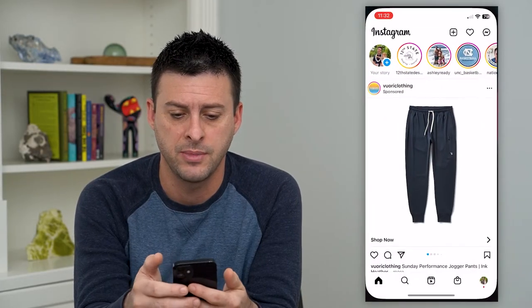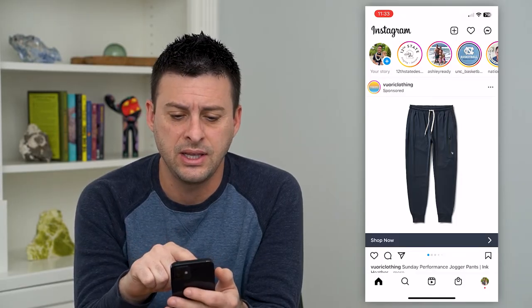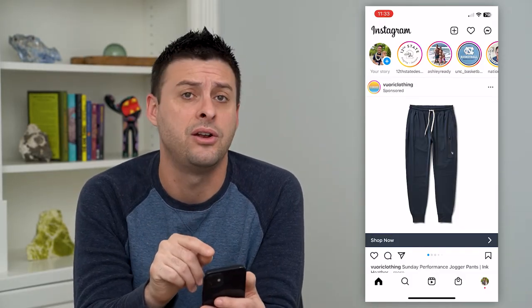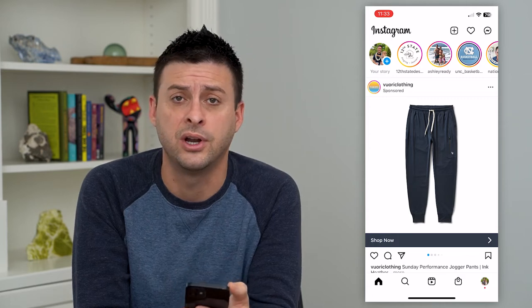So let's hop into Instagram. At the very top here, you can see all of these profile images have this kind of yellow to pink or maroon color circling them. If that is green instead of that normal default Instagram color, that means that story has been shared with you as a close friend.